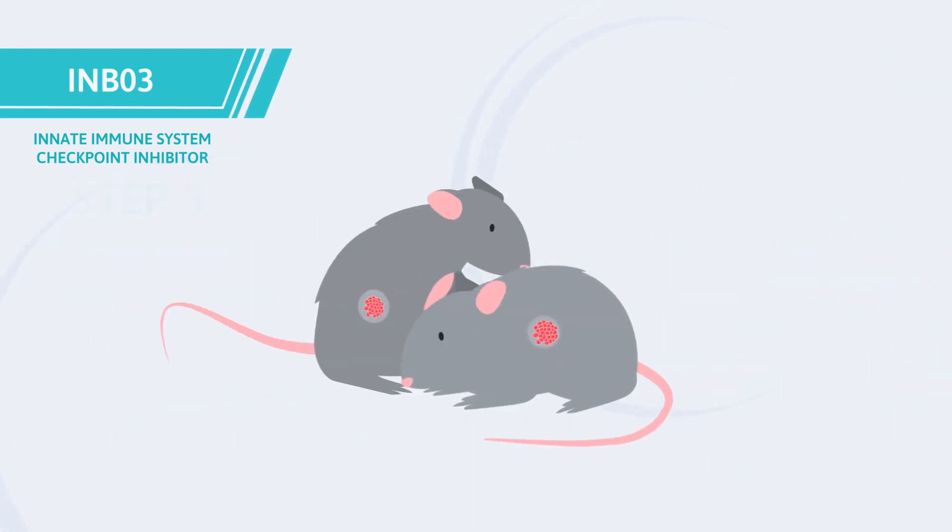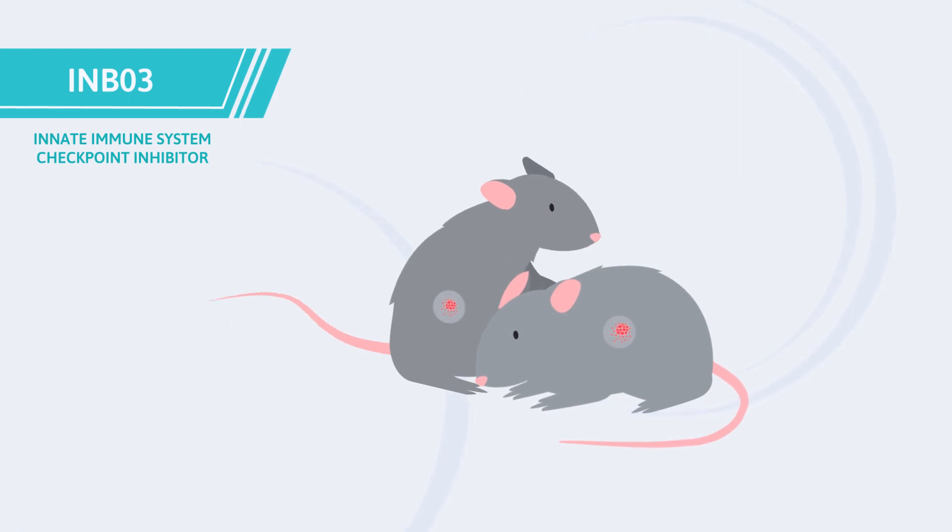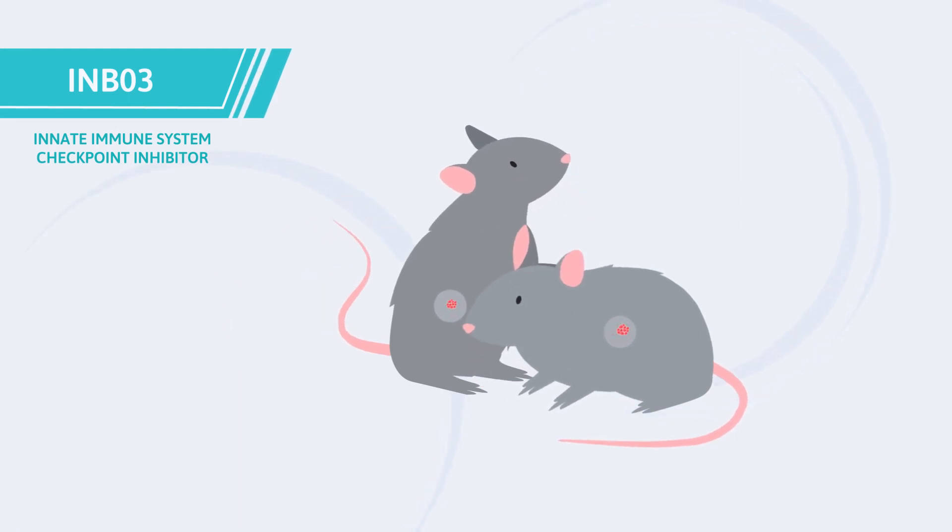Step 4. In preclinical studies, animals treated with NB03 had fewer and smaller tumors. This resulted in improved survival.